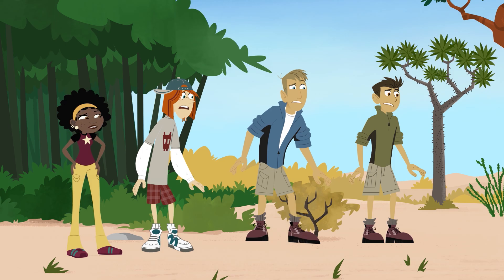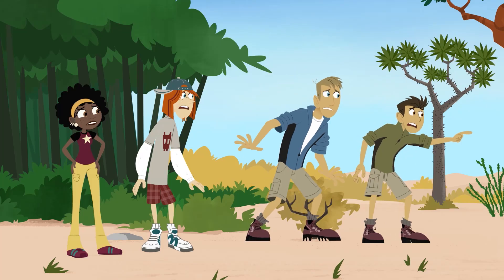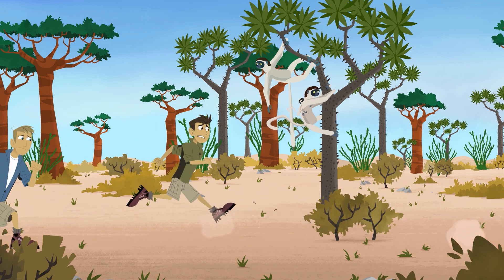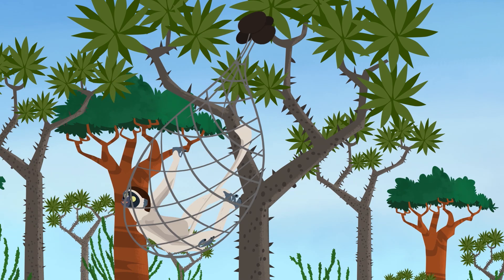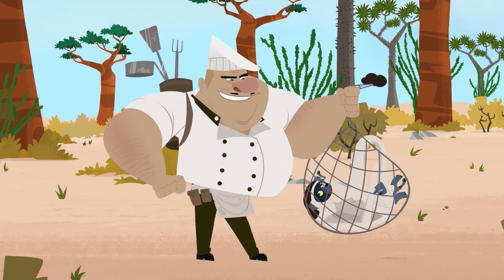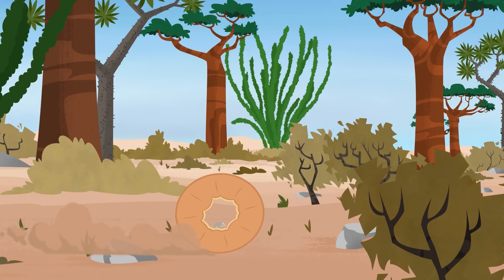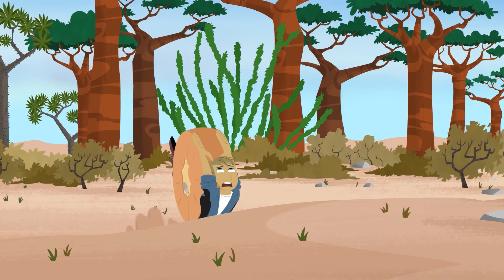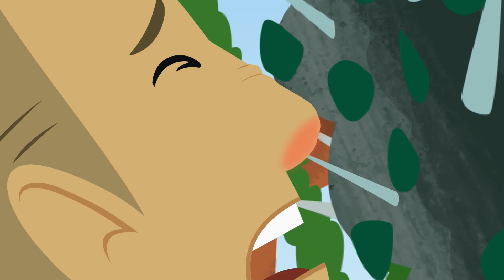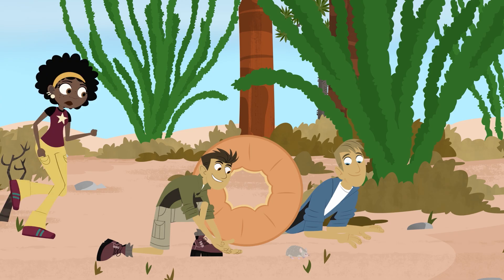A wheel of cheese? With a pygmy hedgehog tenrec! He's heading right for the spiny plants and is gonna crash! Easy as cheesy! I got this one, bro! Reverse cheese roll! Whoa! Ouch! Hey buddy, rolling around in a cheese wheel is no place for you. Pygmy hedgehog tenrecs belong living free in the wild.